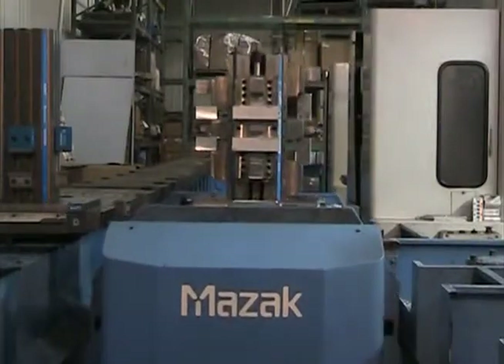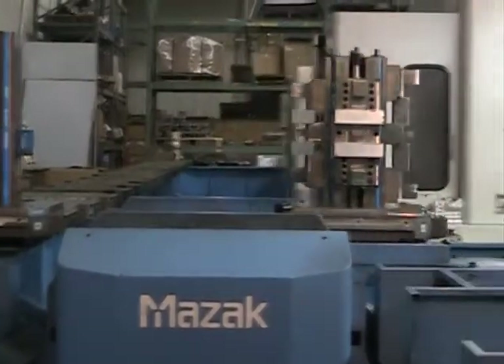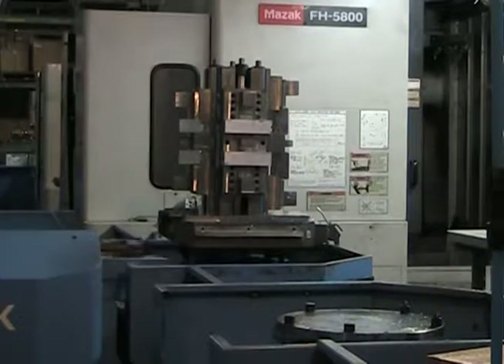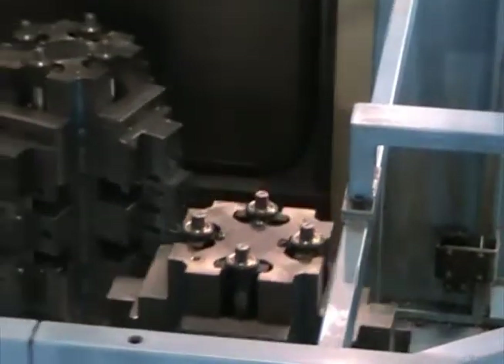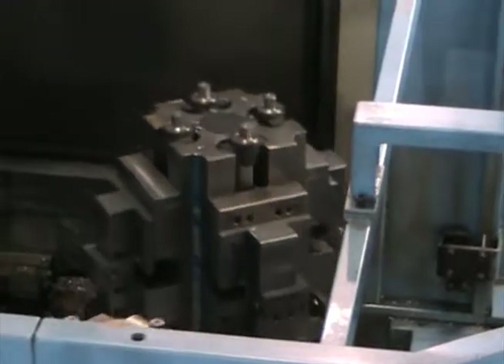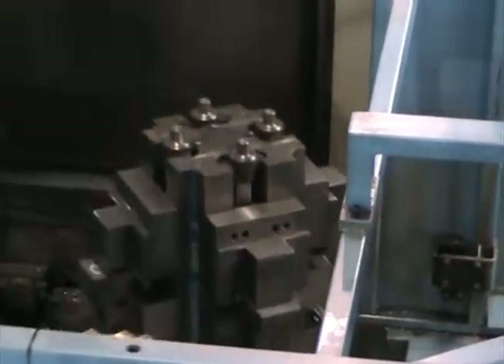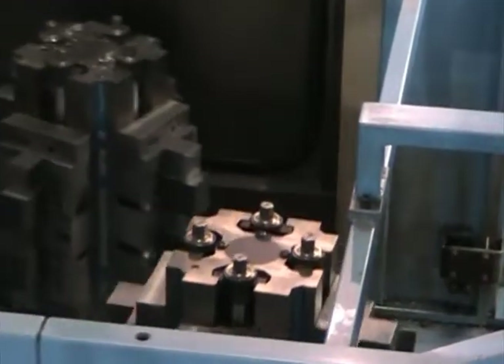We presently have four horizontal machining centers. Two that are behind me are Mazak FH 5800s. They have a 24-position pallet tech system, so we can randomly use any of the 24 pallets. They also have 122-tool carousels and a 1,000 PSI coolant system.